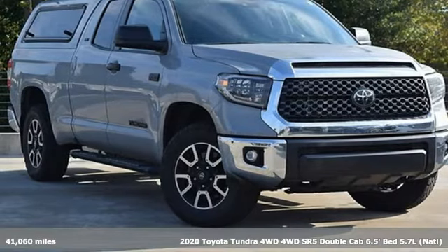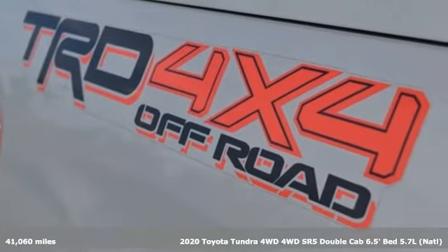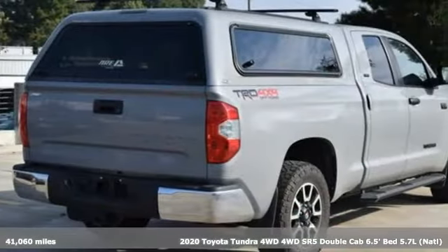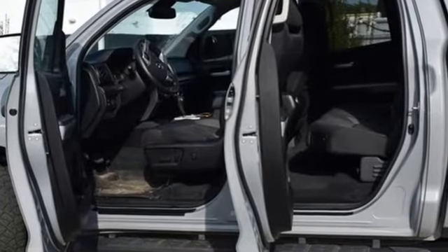It's a 2020 Toyota Tundra four-wheel drive. You need a truck that's as much of a workhorse as you are. This Tundra was built to meet life's toughest demands, and with features like these, every drive is a pleasure.